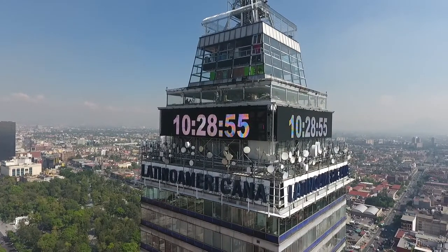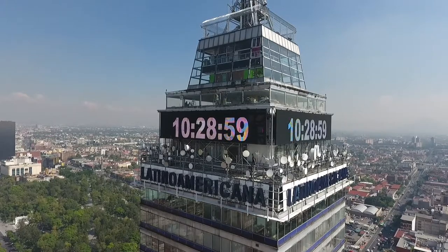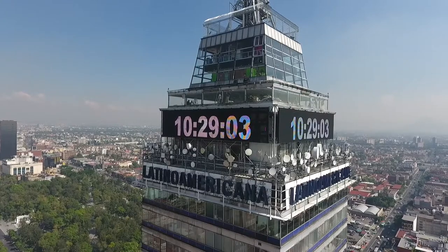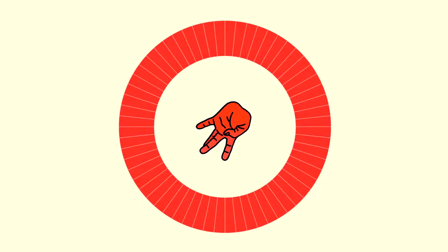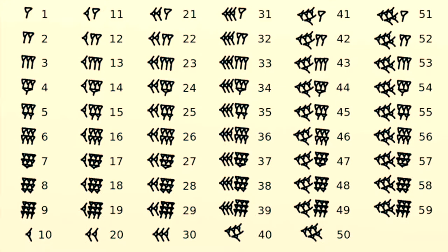An even smaller unit, the third, which is one sixtieth of a second, used to be a thing, and it remains in some languages like Polish and Turkish, although these days seconds are almost always divided by decimals. As for why hours and minutes are divided into sixtieths, it's because ancient Babylonians had a mathematical system based around the number 60.